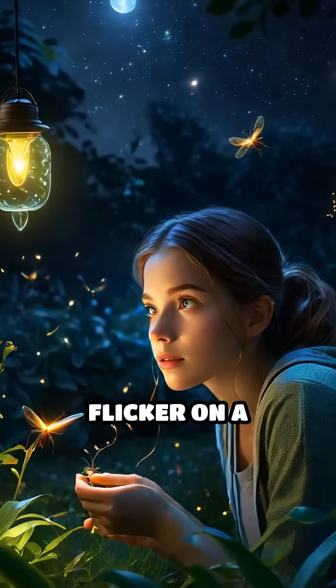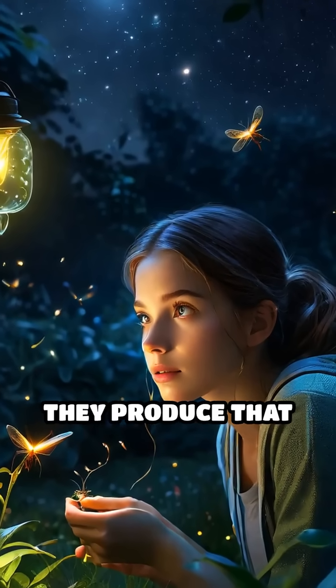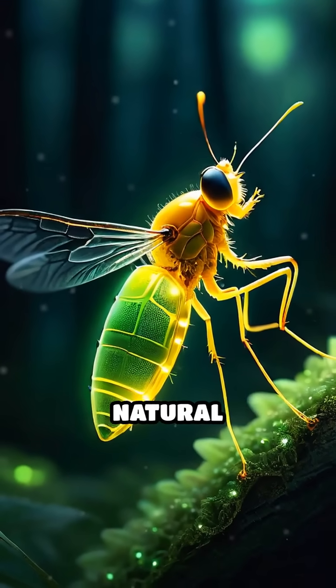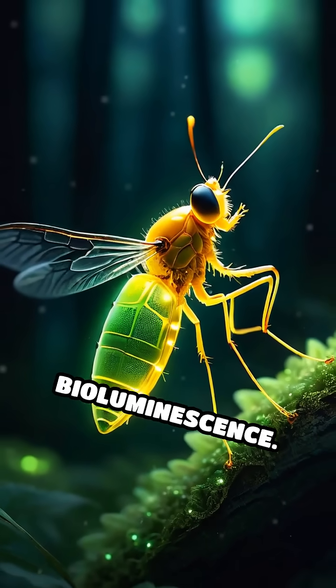Have you ever watched fireflies flicker on a summer night and wondered how they produce that enchanting glow? The secret lies in a fascinating natural phenomenon called bioluminescence.